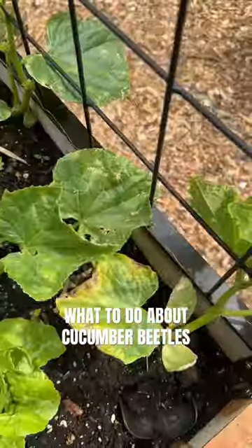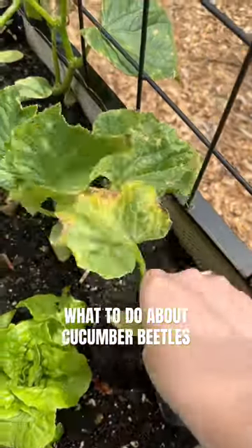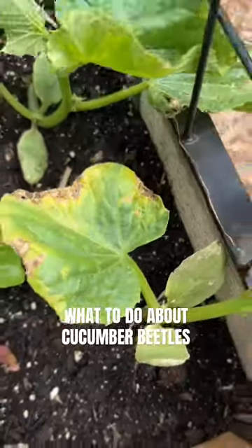Unfortunately, once it gets this far, there's a really good chance the larva is actually feeding on the roots under the soil. So as painful as it is, I'm going to dig these up.